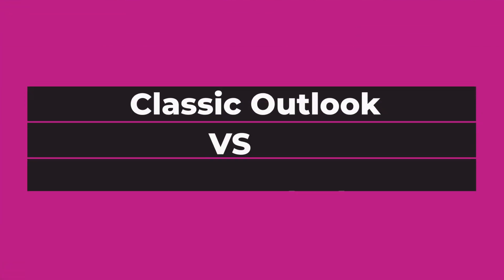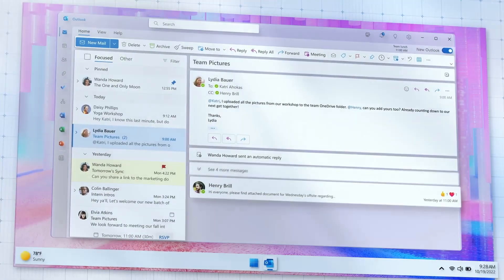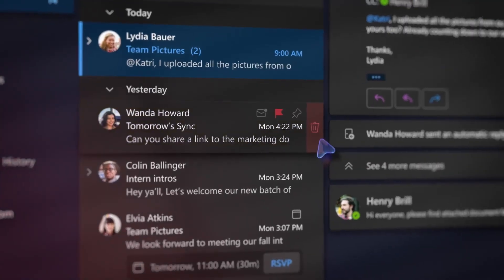Here is our guide on the new Outlook versus the classic Outlook. There is a new Outlook in town and it is looking modern, but is it ready for prime time? On first glance the new Outlook is familiar yet different. It has a similar layout and quite a few of the same buttons. If you've been using Outlook Web it will look very similar, because this new Outlook is strongly related to Outlook Web.